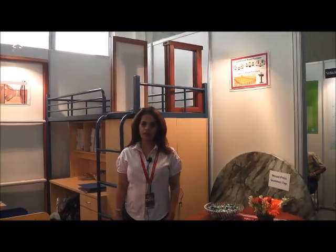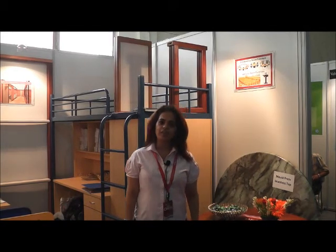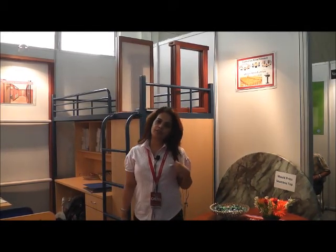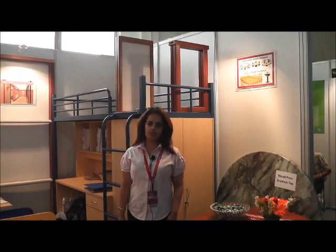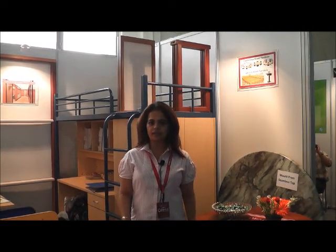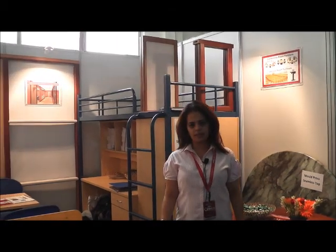Hi, I'm Amrita from Alpine Modular Interiors Private Limited. Our organization is about 35 years old. We started with office furniture and we're the sole representative of UB Office Systems, which is based in Hong Kong. We've taken part in this exhibition called Office Expo, and we're launching three more products here.